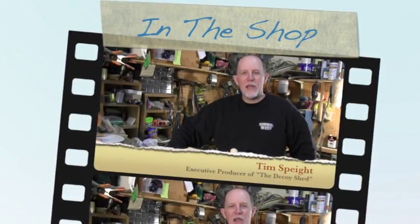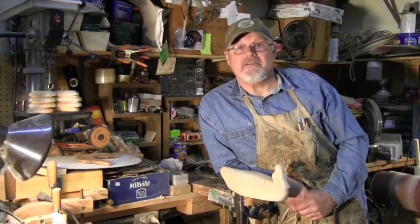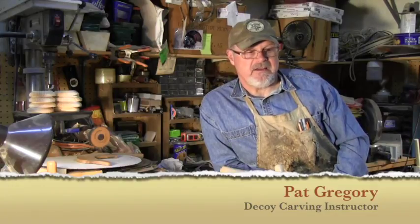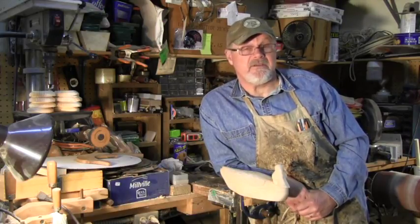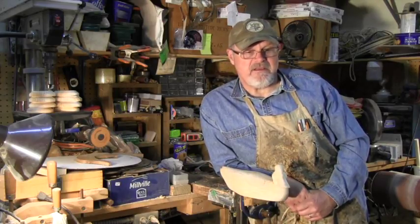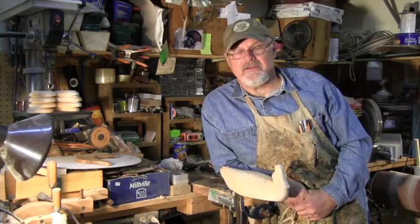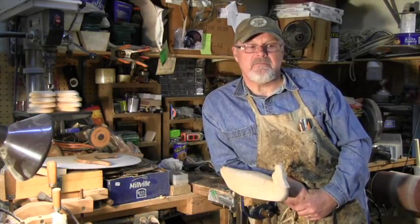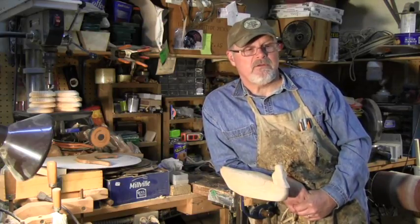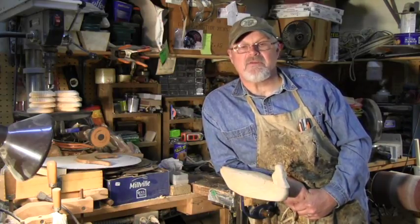Hi folks, come on in. Today Pat Gregory is going to show us how he teaches people to get started carving, so let's go over in the shop. Hi, I'm Pat Gregory and I'm a decoy carver. I've been carving decoys for just under 30 years. I got started because I have a tradition of decoy carving in my family, and although I didn't learn from my great-granddad, I pursued it. Today I want to talk about how you might get started carving decoys.